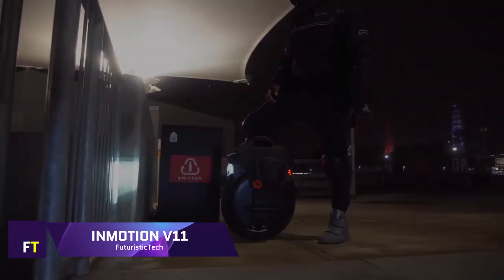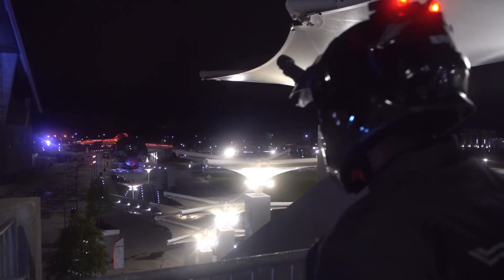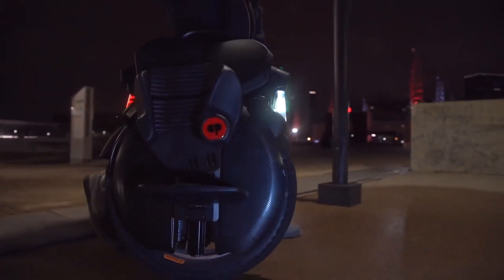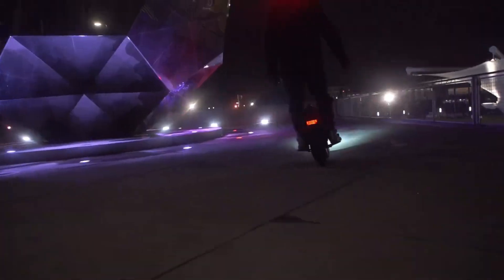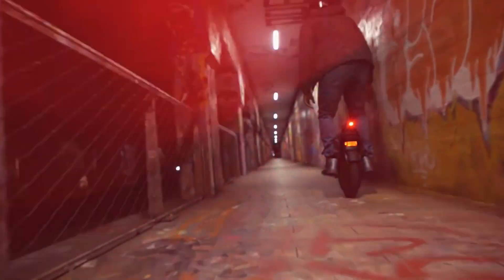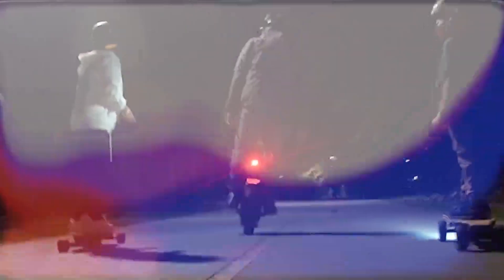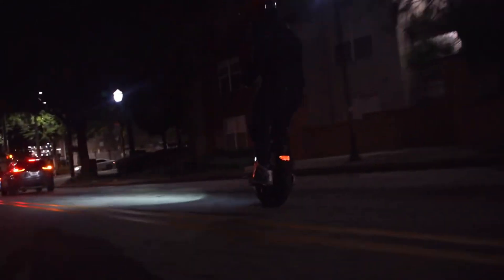InMotion V11 — an electric unicycle with exceptional performance — was the most popular product of 2023. It costs $2,199 and is made for off-road activities. The first of its kind, this unicycle features an integrated air spring suspension system that keeps riders comfortable on uneven ground. Thanks to its high-powered 2,200-watt nominal motor that effortlessly conquers a 35-degree incline, with a top speed of 31 miles per hour and a remarkable range of up to 120 kilometers, the V11 guarantees thrilling journeys that last for miles.